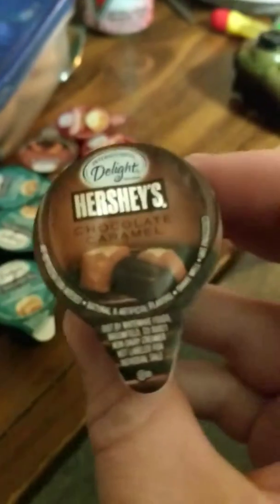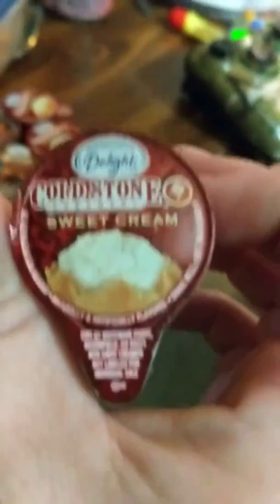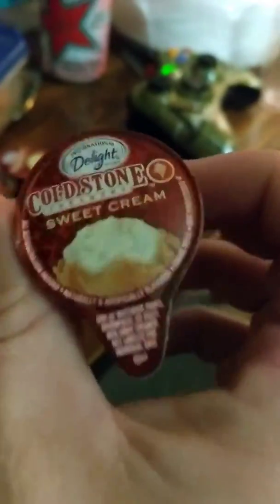We have Hershey's Chocolate Caramel, the Cinnabon classic cinnamon roll, and then we have the one that's most interesting for me to try — the cinnamon sweet cream. So lay your three out.